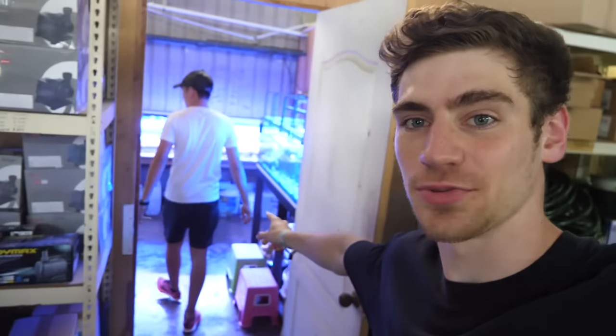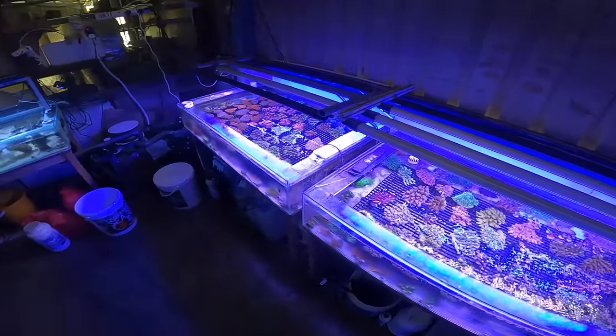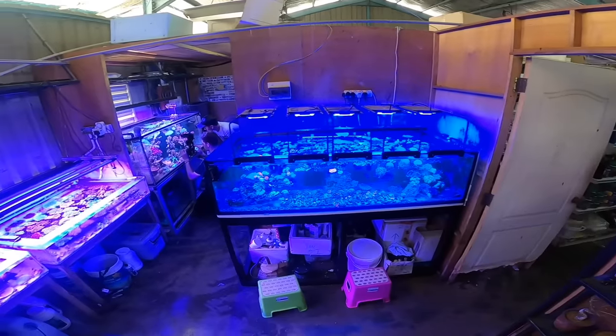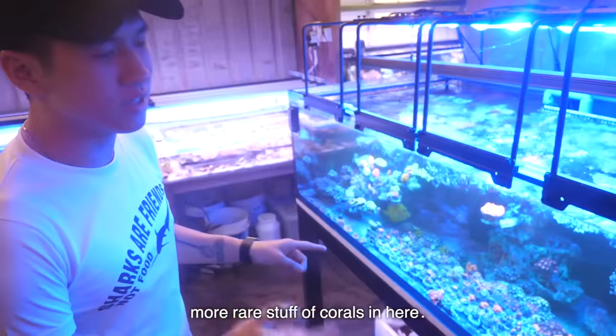So guys, in this room, you're about to freak out. This is where they keep all their best coral and some of their best fish. This is one of the little rooms where they keep the more exquisite, more rare coral.